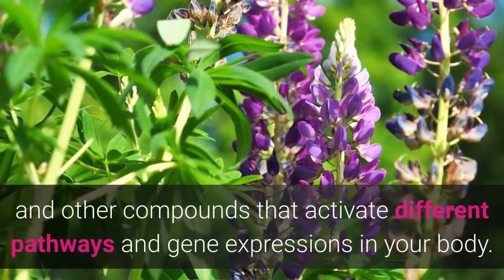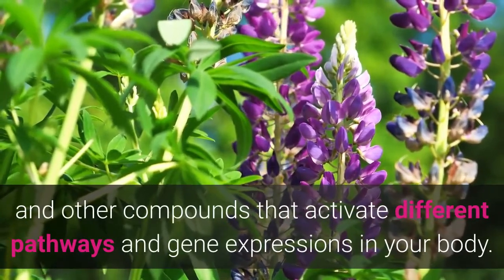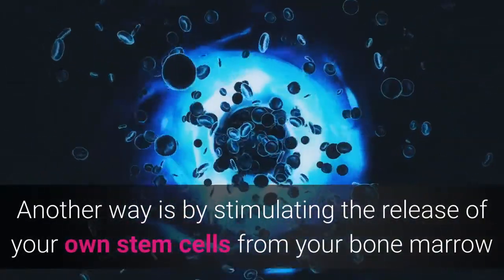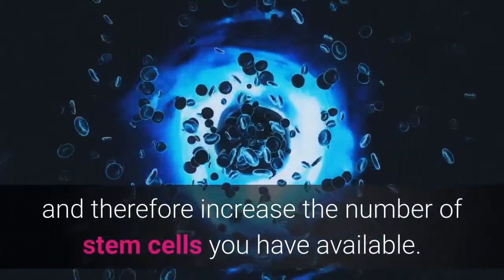These compounds activate different pathways and gene expressions in your body. Another way is by stimulating the release of your own stem cells from your bone marrow, and therefore increasing the number of stem cells you have available.